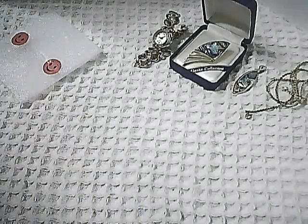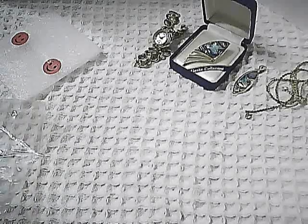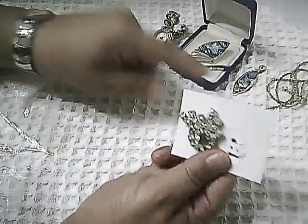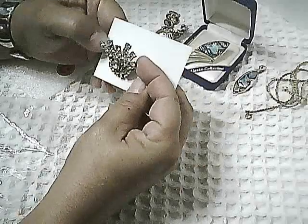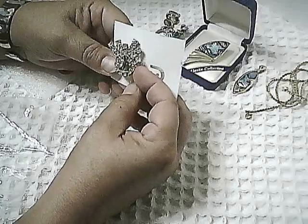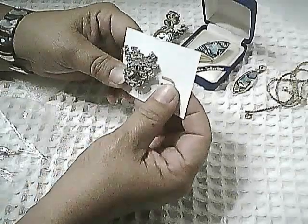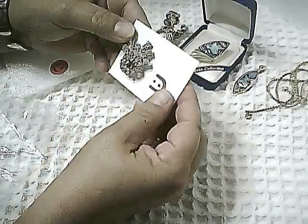I saw this pin on the same video as the pendant. There was this lovely rhinestone pin. I'm pretty partial to rhinestone pins — vintage ones. And look at the shine on that. Isn't it wonderful? I am so happy to see that. That's going to be a pleasure to wear. And really nicely packaged here.